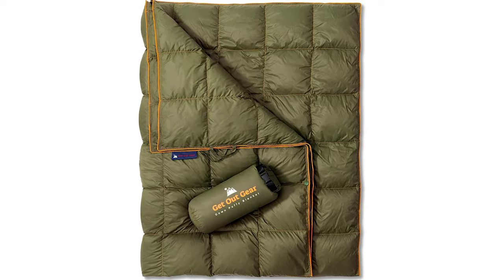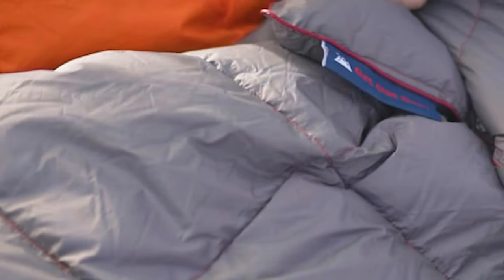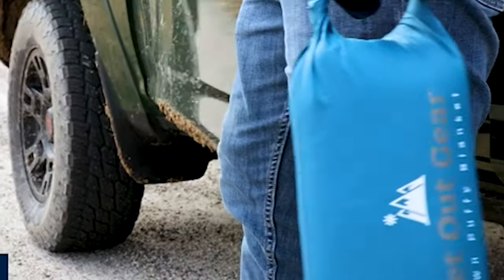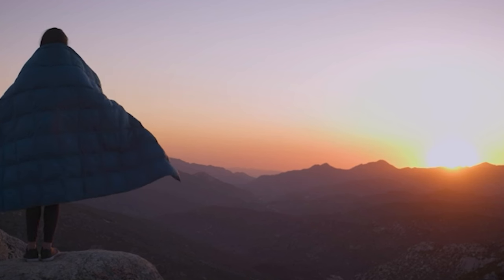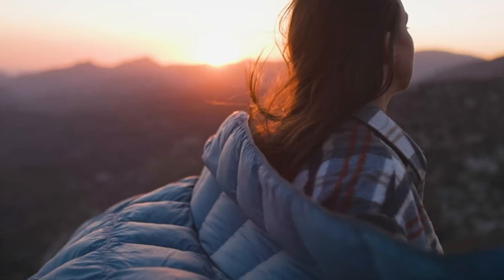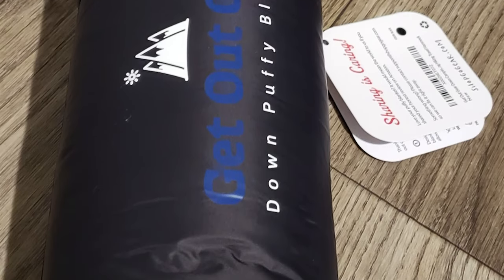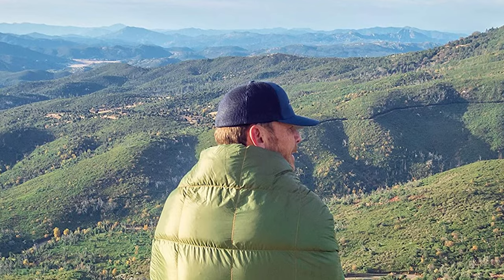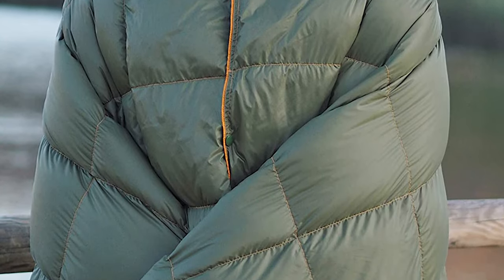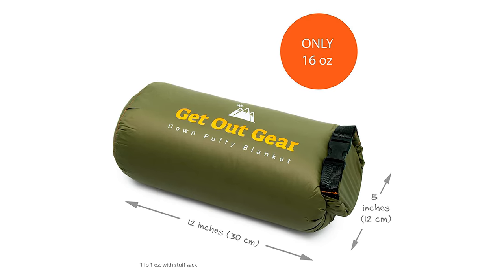Number 5: Get Out Gear Down Camping Blanket — the lightest, most compact, and packable down puffy blanket for wherever your next adventure takes you. Weighing in at just one pound, it's the perfect companion for traversing the backcountry, chatting around the campfire, or cozying up with a book. A premium stuff sack with heavy-duty clasp is included for easy carrying and storage. Genuine 650 fill power down insulation traps body heat, keeping you warm and cozy with a superior warmth-to-weight ratio and maximum warmth in minimum pack size.